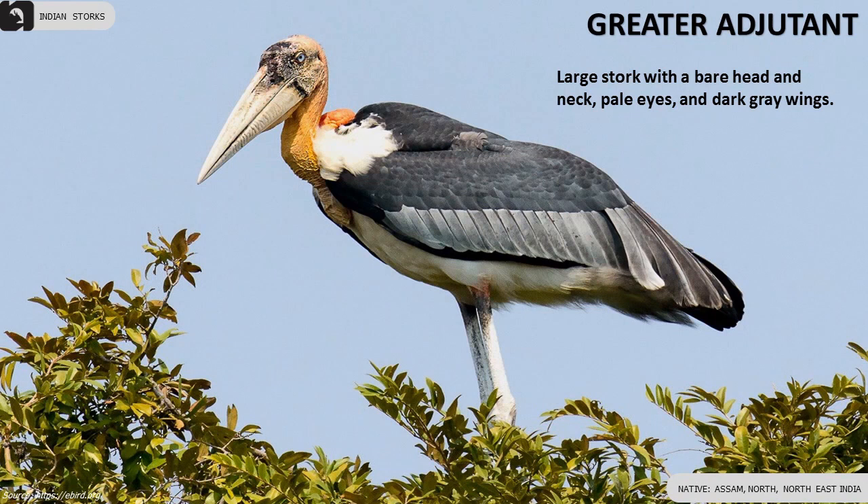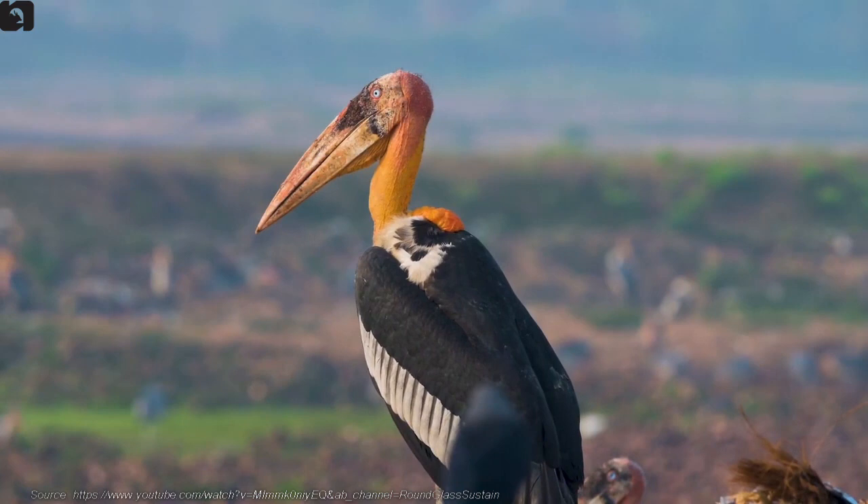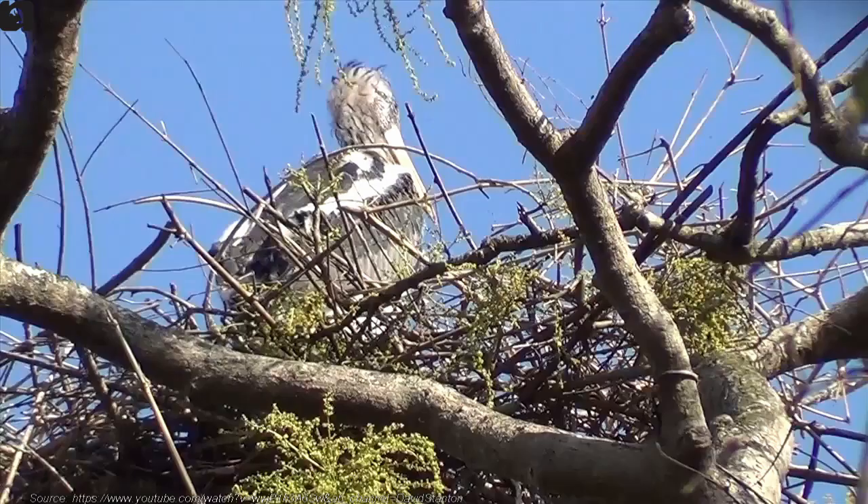Greater Adjutant is a large stork with a bare head and neck, pink pale eyes, and dark grey wings. It is found in Assam, and the north and northeast of India.